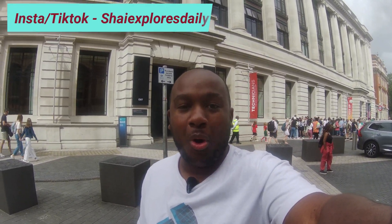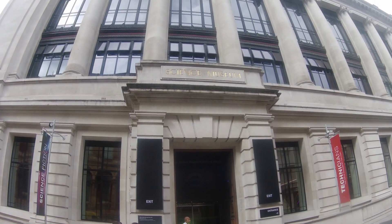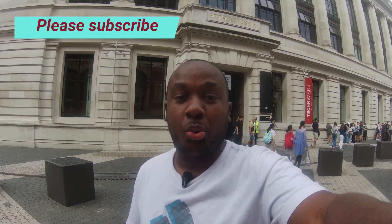Another day, another museum. Welcome back to Shea Explores Daily. Today I've got another video for you — another museum. I'm at the Science Museum behind me. Before, if some of you remember, I did the Natural History Museum, and I'm now doing the Science Museum, which is right next door to it.